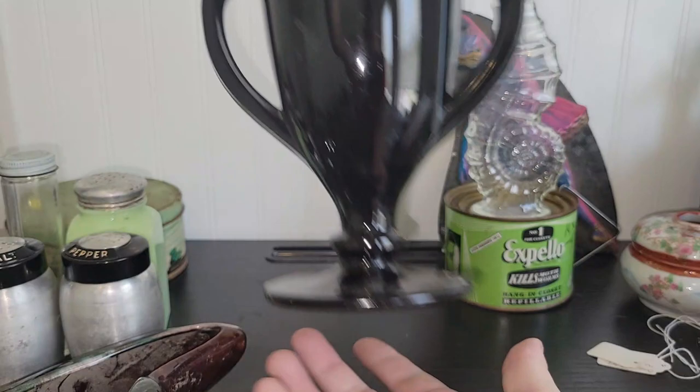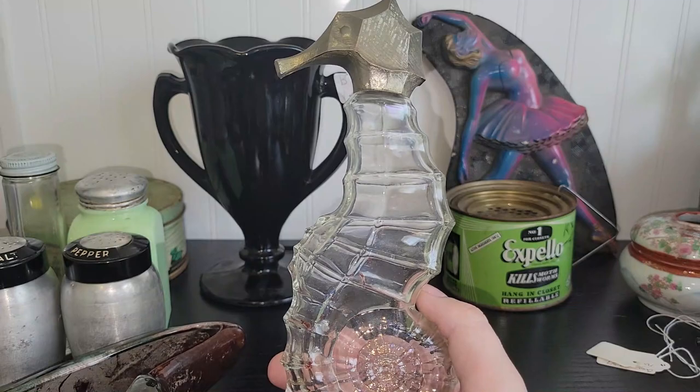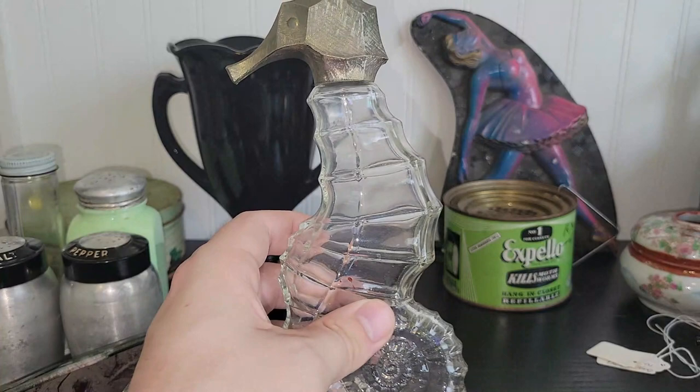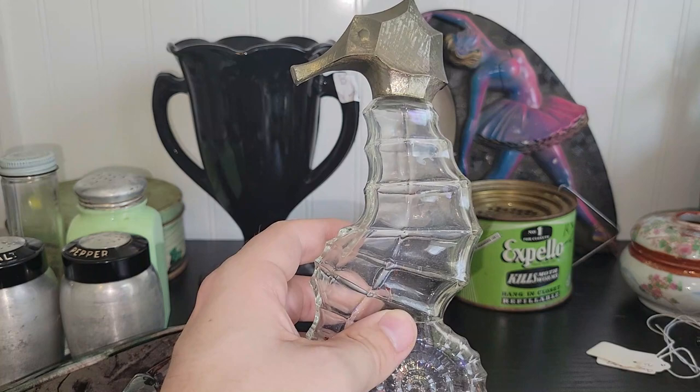I did pick up another Avon bottle — this is the seahorse, the giant one. I found a little baby not that long ago and I actually have two of these already. Anytime I can find these, because you don't see the seahorses too often — it doesn't make them valuable, but they're just harder to come by. Like the mermaid — I see a lot of the other fun colorful ones like the teapot or coffee carafe, but I don't usually see the seahorses that often. So I picked that up.